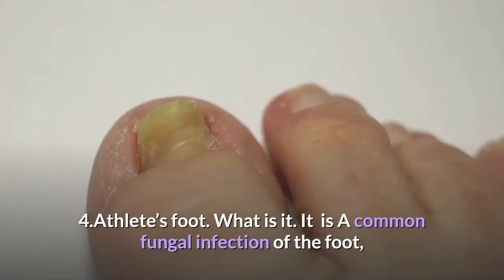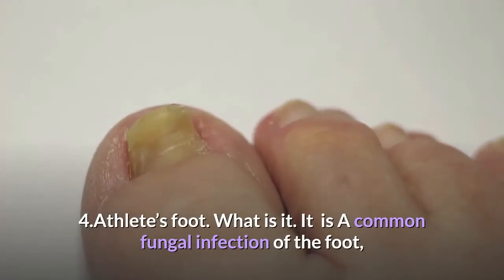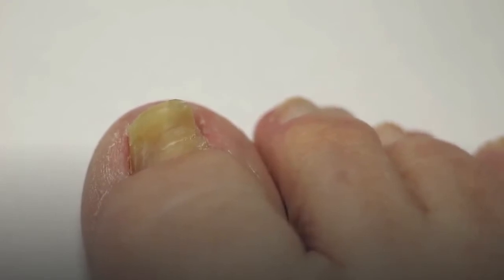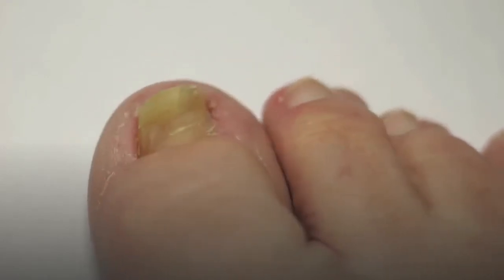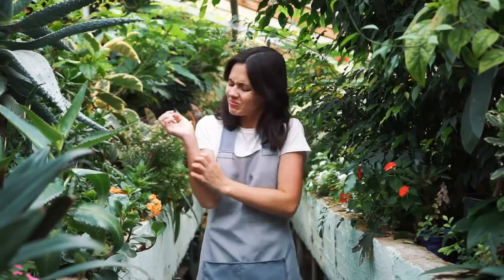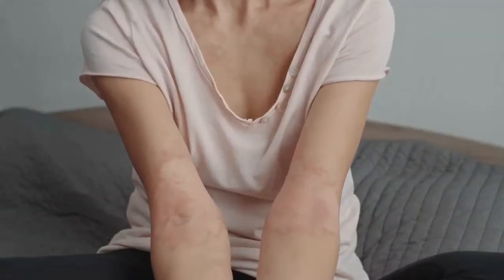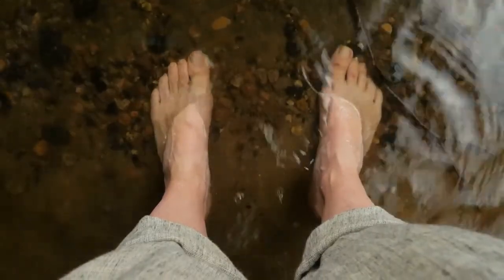4. Athlete's Foot. What is it? It is a common fungal infection of the foot that you get from skin-to-skin contact, wet gym shower floors, and pools. Itching is the most common complaint. Look for a raised red rash with scaling, much like ringworm. Typically, the sides of the feet and between the toes are prone areas.